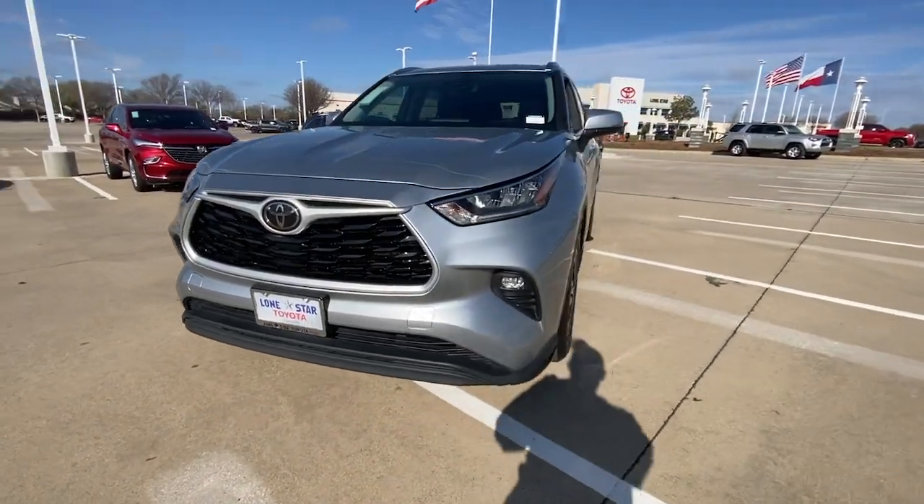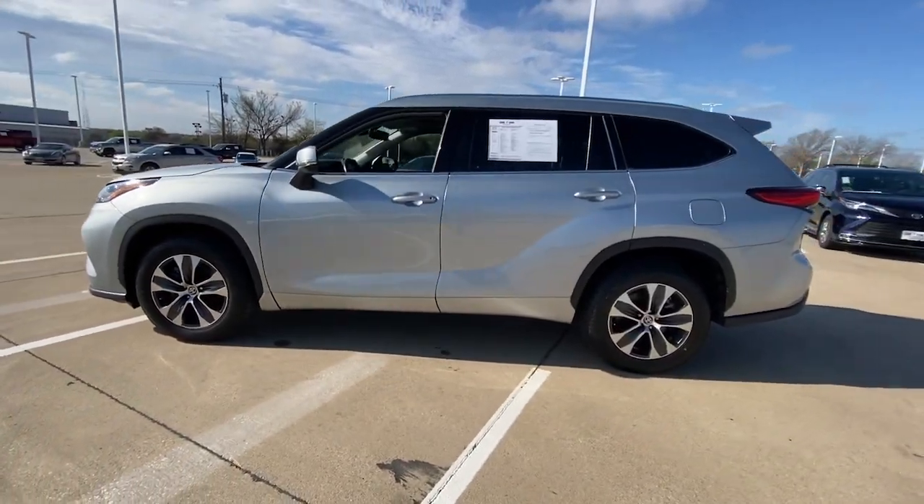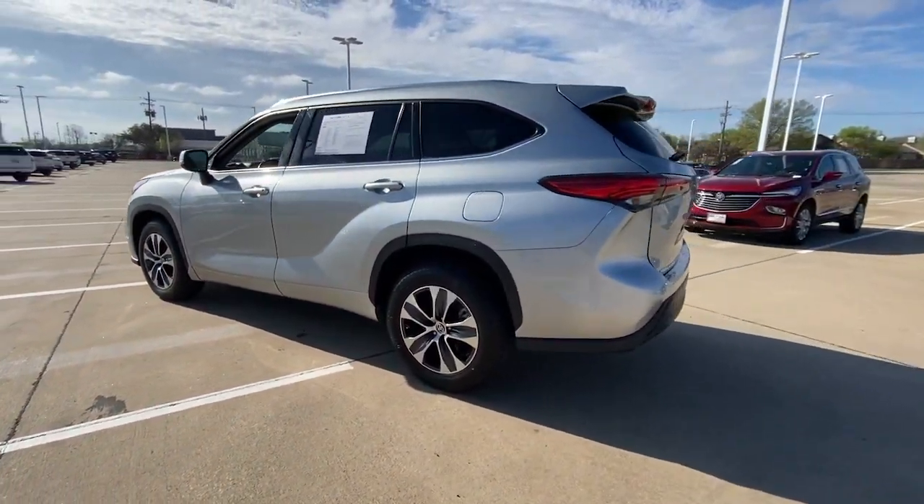You just found the 2020 Toyota Highlander. With less than 80,000 miles on the odometer, this vehicle provides excellent value.